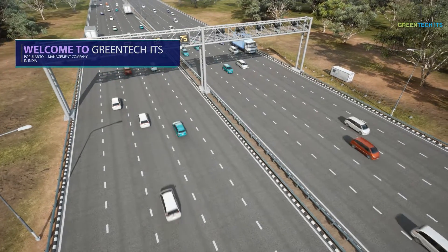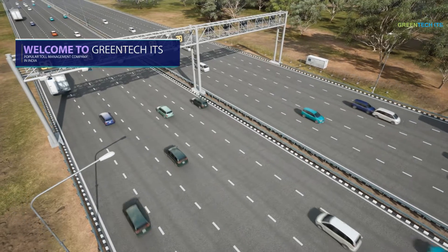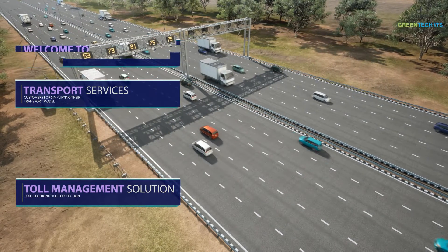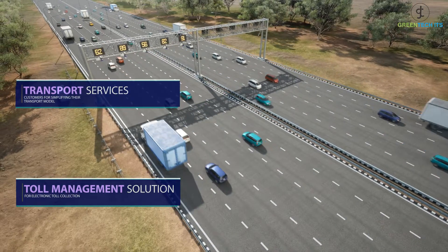Welcome to Green Tech ITS. Green Tech ITS is one of the most popular toll management companies in India. The company has developed transport services especially for customers for simplifying their transport models. The company provides toll management solutions, which is a great solution for electronic toll collection.